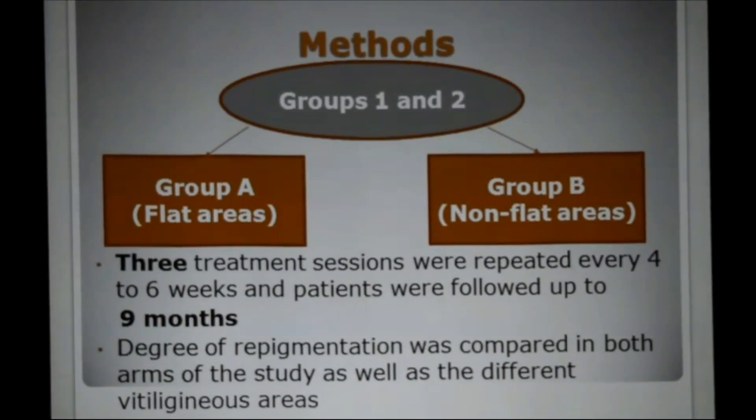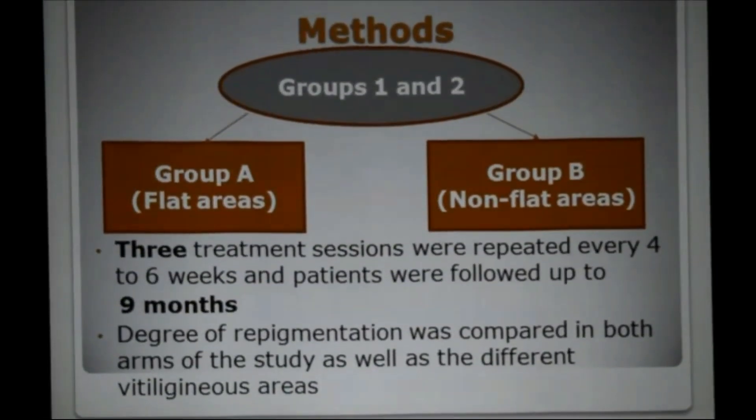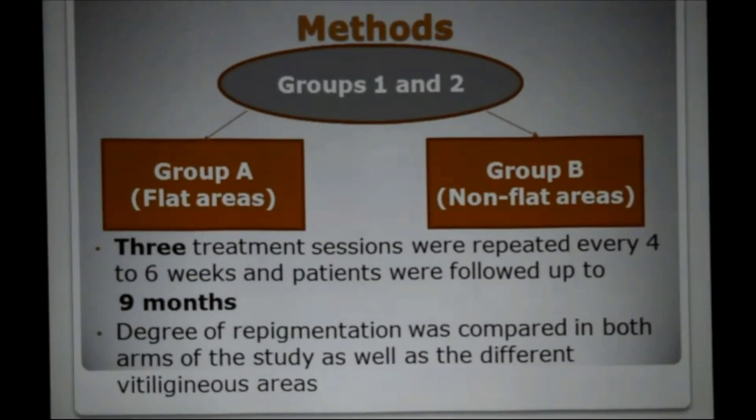Groups 1 and 2 were each subdivided into group A and group B. Group A representing the flat areas while group B representing the non-flat ones. Three treatment sessions were repeated every four to six weeks and patients were followed up for up to nine months. Degree of repigmentation was compared in both arms of the study as well as across the different anatomical areas.